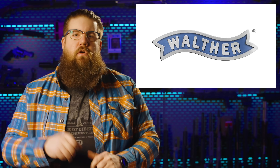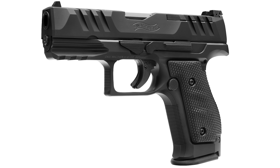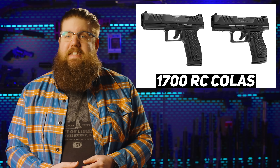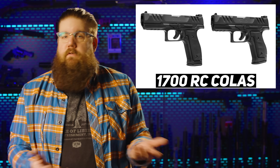Walther released 2 new versions of the PDP steel frame: the full size with a 4.5-inch barrel and 18-round mags, and the compact with a 4-inch barrel and 15-round mags. MSRP on both is $1,700. We reviewed the 5-inch gun recently, and the answer is yes — it's good.